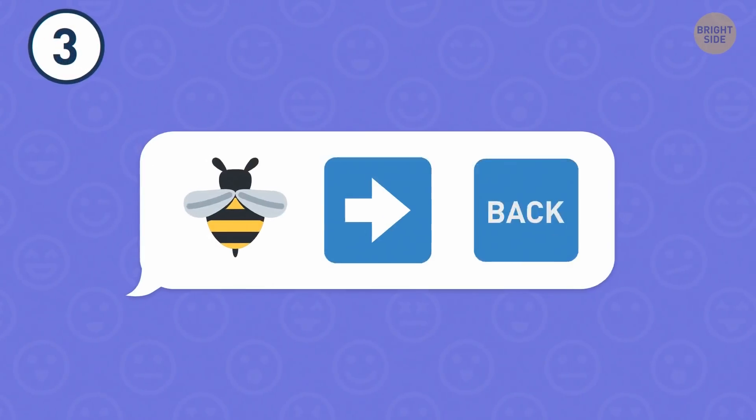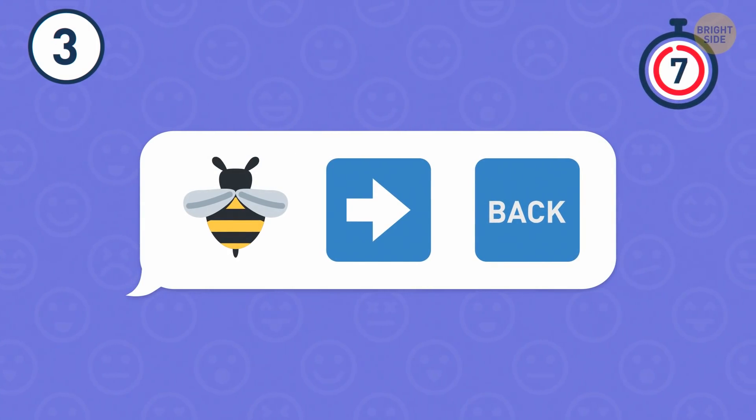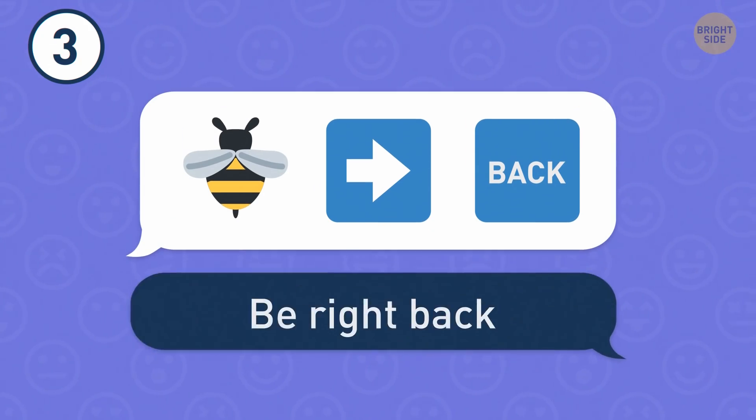Number 3. And now I challenge you to figure out an entire phrase. These emojis stand for: be right back.